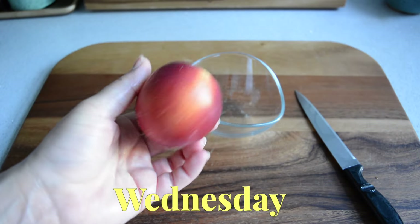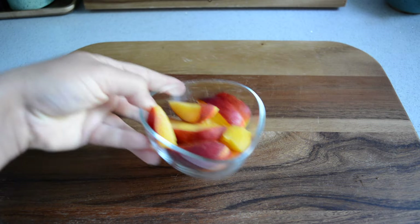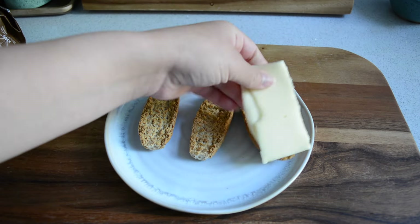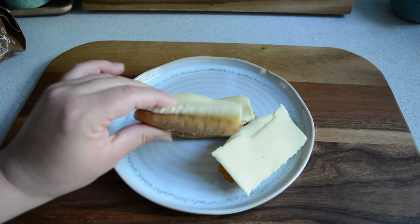Wednesday and today's fruit of choice is a nectarine. I just chopped that up and enjoyed it before my breakfast, as these days I get so hungry in the mornings I need to snack while I'm making breakfast. For my main breakfast I was super busy this morning and couldn't be bothered to make anything fancy, so on these days I love having a few crisp breads topped with cheese. Perfect for those super busy mornings.